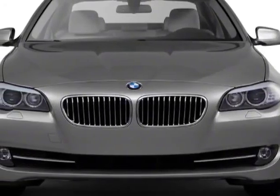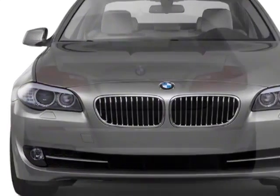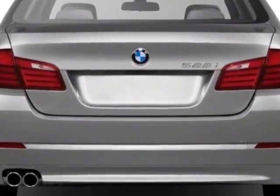Take a look at this new 2013 BMW 5 Series. For your protection, this vehicle has a full factory warranty.